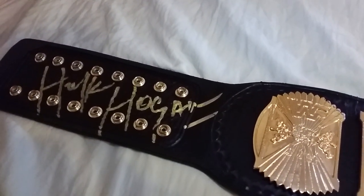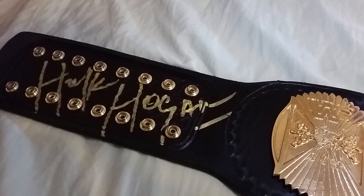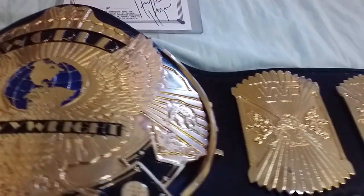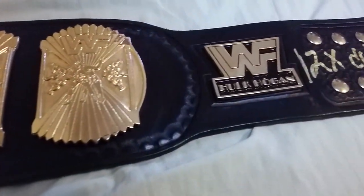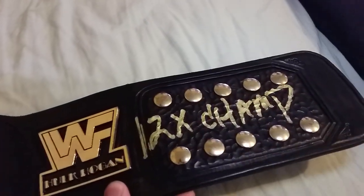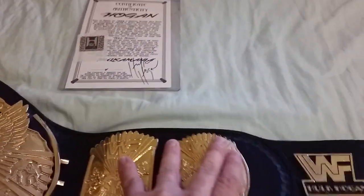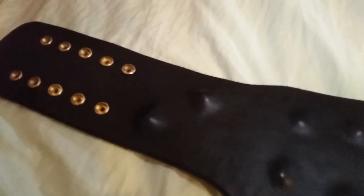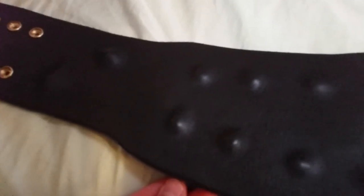If you take a look here at the side plates — there's Hulk Hogan right there, just incredible. Over on this side as well, there's a side plate with Hulk Hogan, and '12-time champ' — incredible detail.